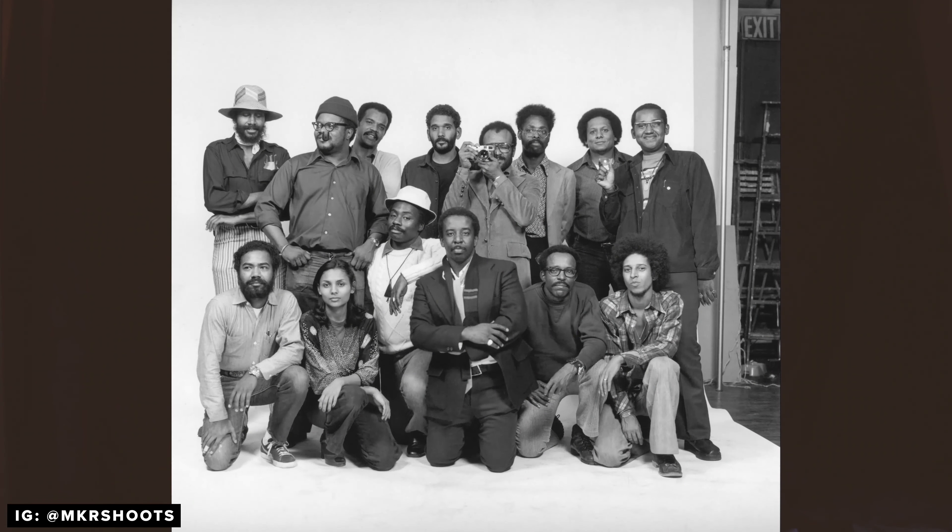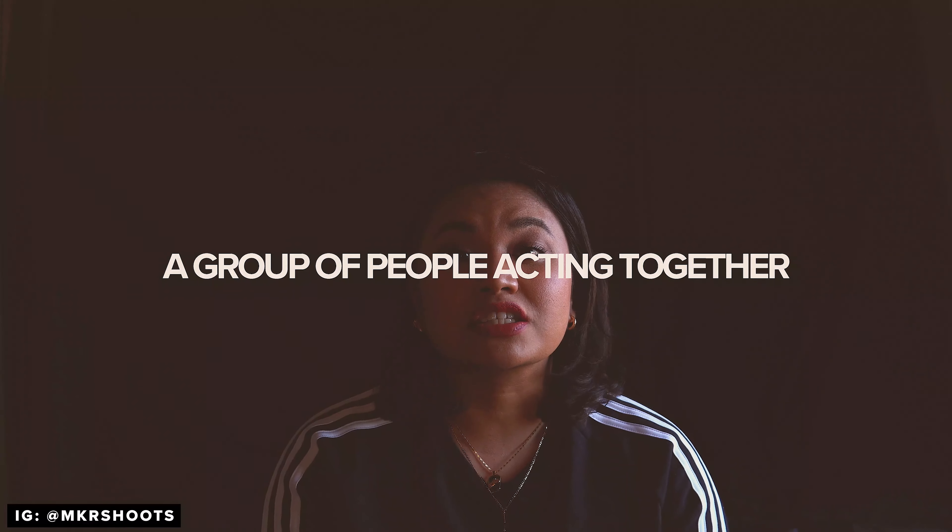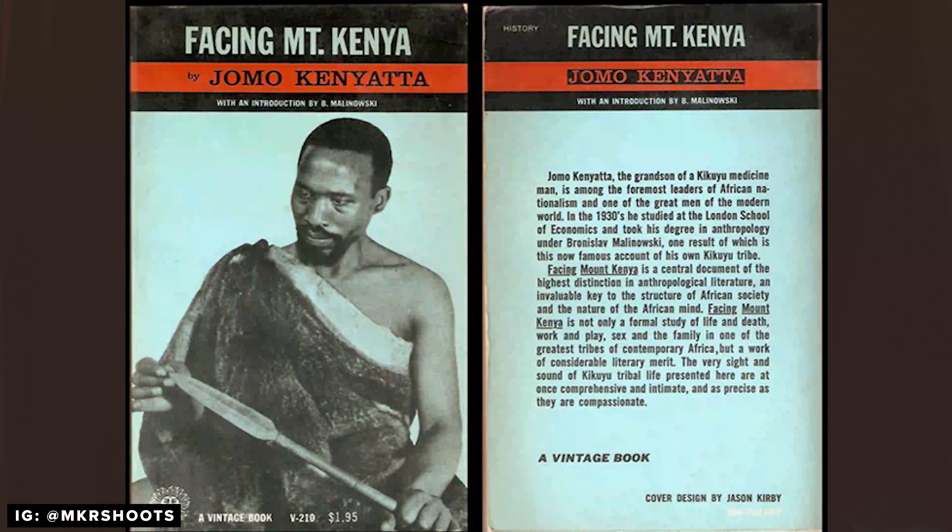The exhibit they're having right now is about the Kamonge Workshop — a group of black photographers based in New York City who were documenting black culture, showing black culture in a better light compared to how a white photographer would photograph them. The word 'kamonge' means a group of people acting together, and they got the word from the book 'Facing Mount Kenya' by Jomo Kenyatta.